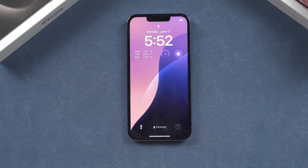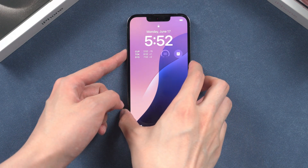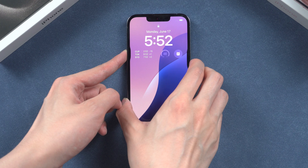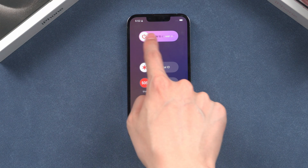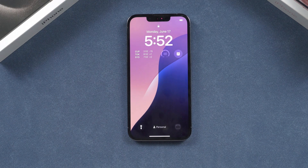Second, restart your iPhone. Sometimes a simple restart can resolve various software glitches, including issues with lock screen notifications. To restart your iPhone, press and hold the Power button and either Volume button simultaneously. When the Slide to Power Off slider appears, swipe it to turn off your iPhone. Then press and hold the Power button again to turn your iPhone back on.